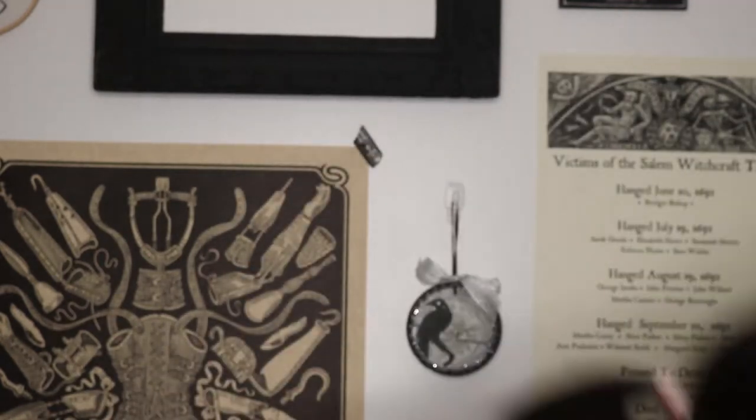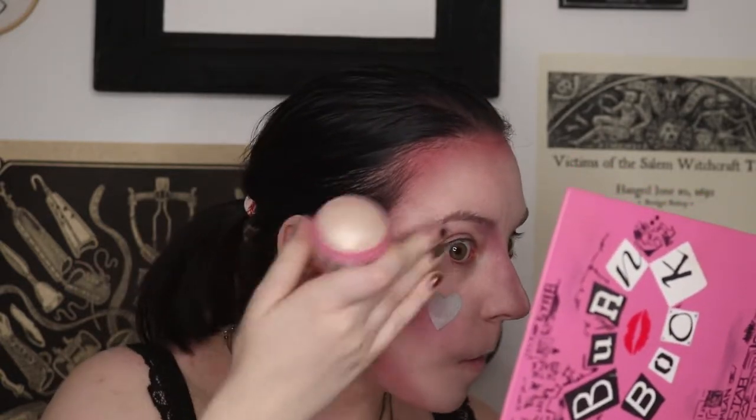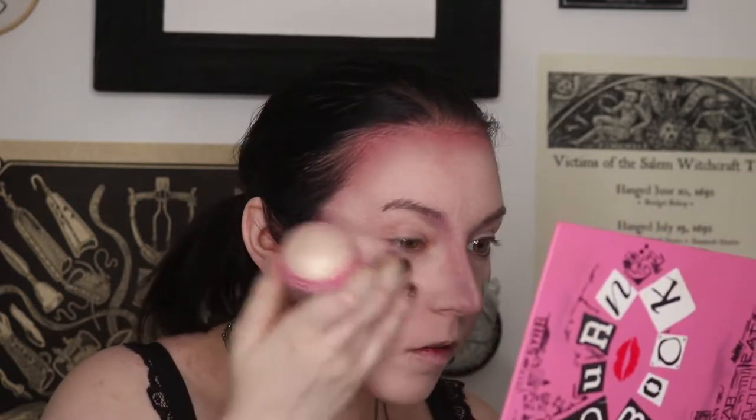Instead of using concealer as a highlighter, because I have these stencils on my face, I'm going to go in with some shimmer highlighter. I want more of a pinky color, so I'm using this Sweet and Shimmer highlighter that my mom got me for Christmas — it has kind of a peachy undertone. It's more of a stick highlighter but I'm just going to use my fingers to blend it in.